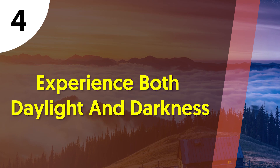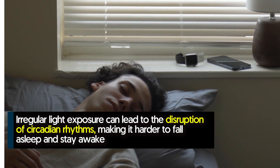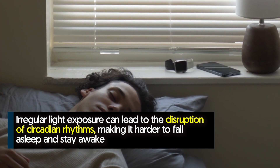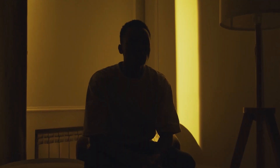Number four: experience both daylight and darkness. Light can influence your body's internal clock, which regulates sleep and wakefulness. Irregular light exposure can lead to the disruption of circadian rhythms, making it harder to fall asleep and stay awake during the day. Exposing your body to bright light tells it to stay alert — both natural daylight and artificial light, such as the kind emitted from an e-reader, have this effect on your alertness.